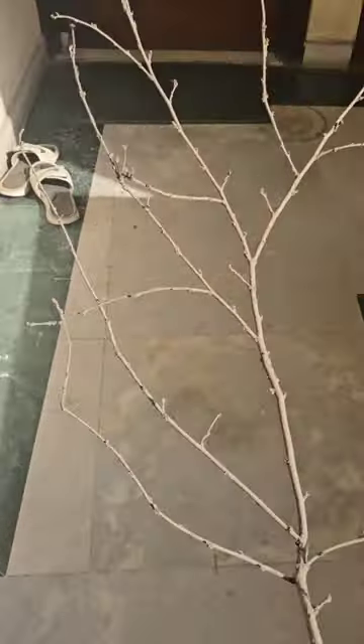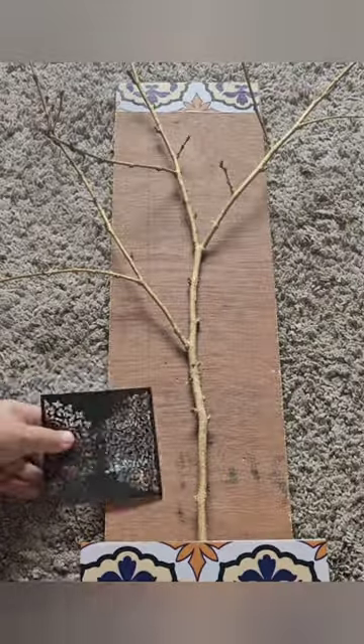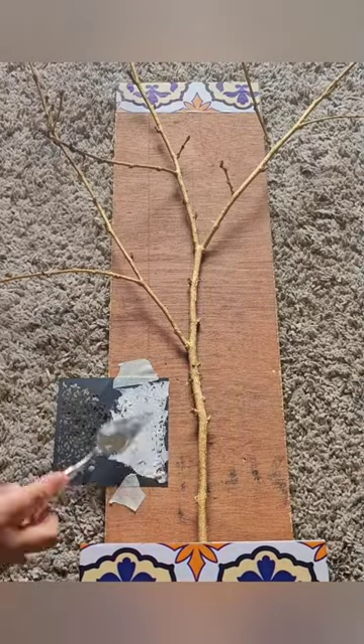Hello all, so let's decorate our house free, zero cost. For that I have taken a branch from outside and now we will use something that has been used in the house. I am using this box from my old phone and this wooden plank I got from local market, and some of the first ones I also had.